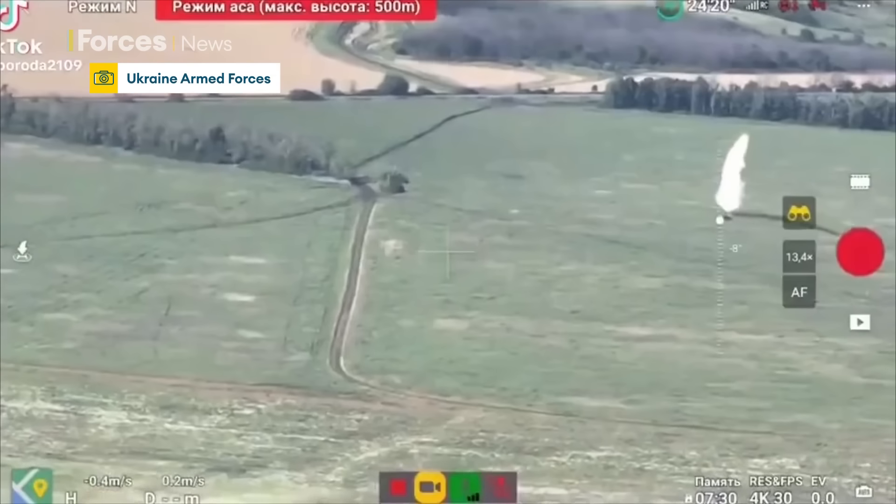The Russians also have plenty of air defence systems to use against Ukrainian UAVs. This was a Tor-M1 firing and narrowly missing a Ukrainian drone.